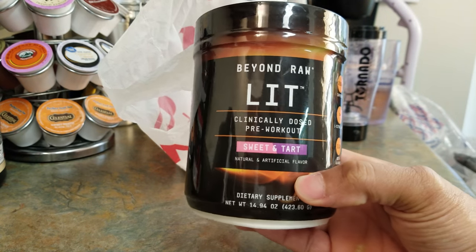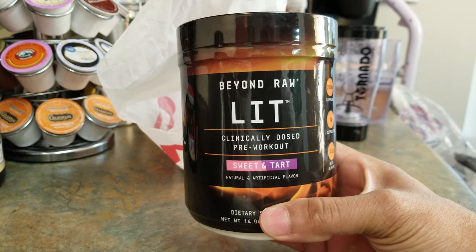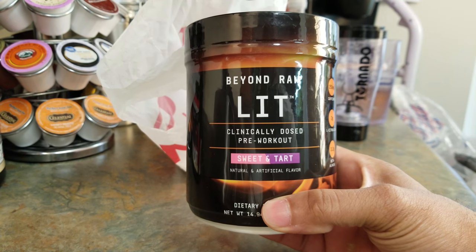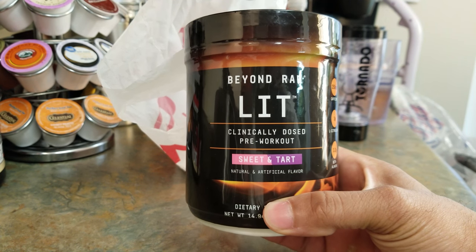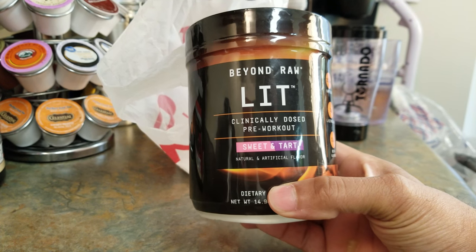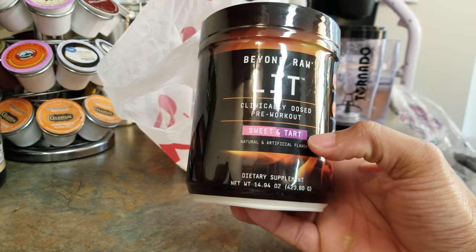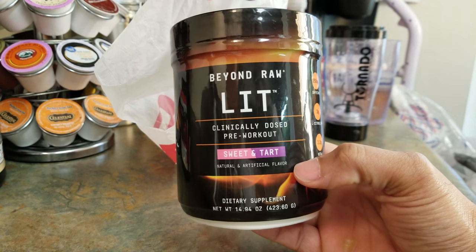Anyway, enough of the ramble — I went and picked up the Beyond Raw LIT. If you don't know, LIT is one of the most powerful and effective pre-workouts on the market right now by GNC. It used to be called Raw back in the day, like the Ravage. I went with the sweet and tart — a new flavor.